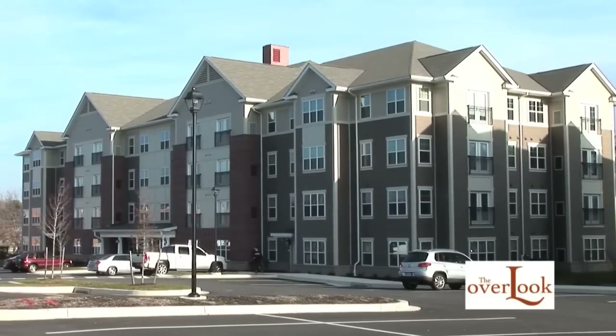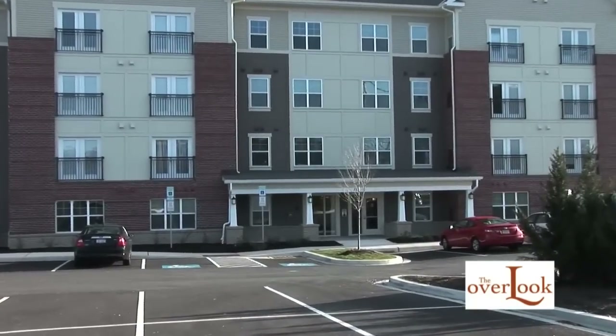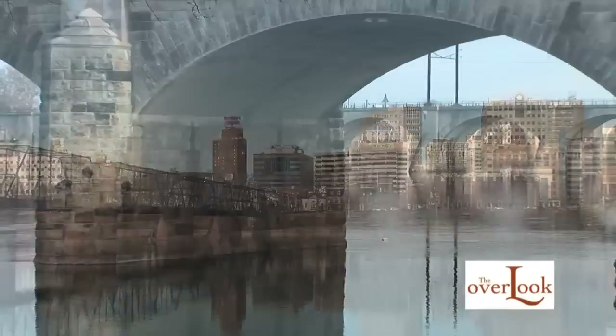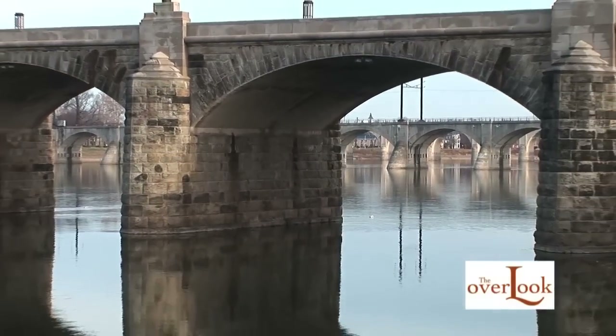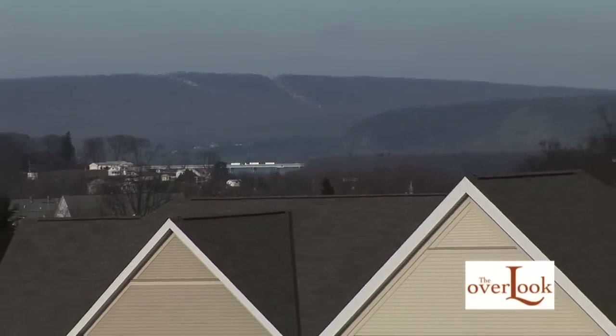Welcome to The Overlook, a certified green, brand new apartment community unlike any other, on a West Shore bluff in Camp Hill. The Overlook is just seconds away from downtown Harrisburg and the Susquehanna River, and features sweeping city, mountain, and woodland views.